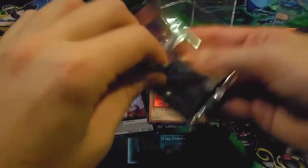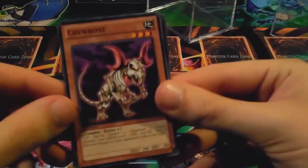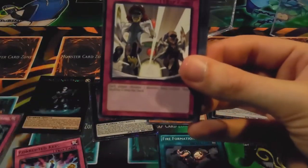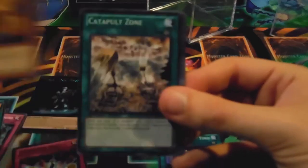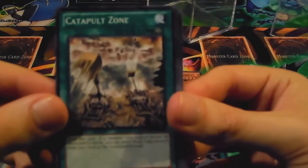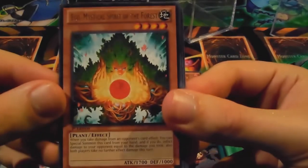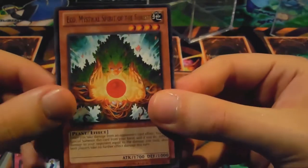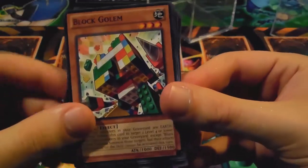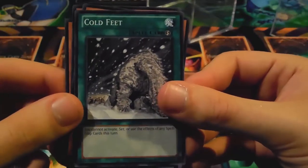Chew Bone — seems like it has more cards than it should. Chew Bone, Upholstery Escape Device, Chronomaly Golden Jet, Catapult Zone — focus please — Echo, Mystical Spirit of the Forest, rare. Photon Caesar, Kaiser, Block Golem, Hero Challenger, War Hammer, and Cold Feet.